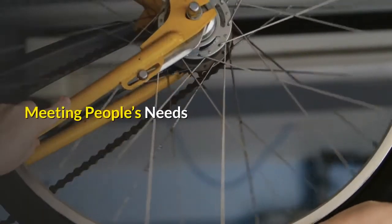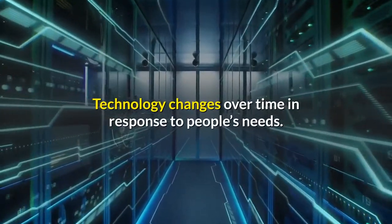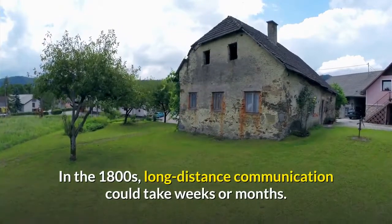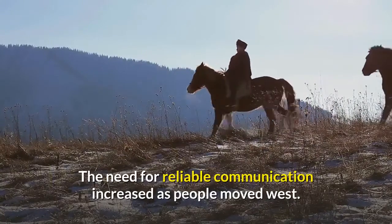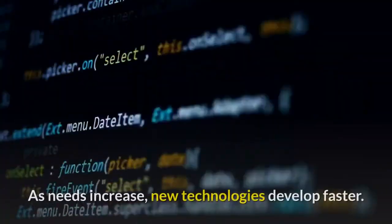Technology changes over time in response to people's needs. In the 1800s, long-distance communication could take weeks or months. The need for reliable communication increased as people moved west. As needs increase, new technologies develop faster.